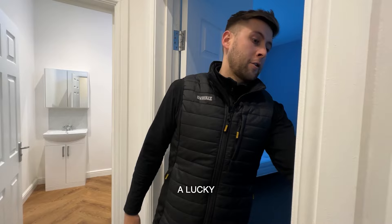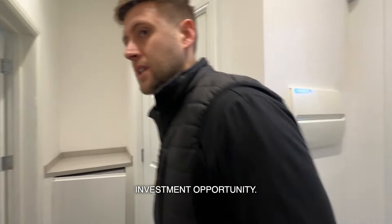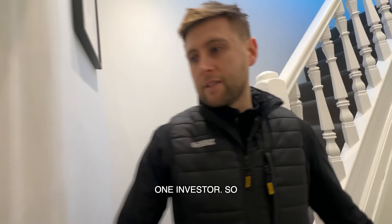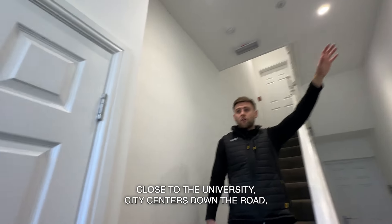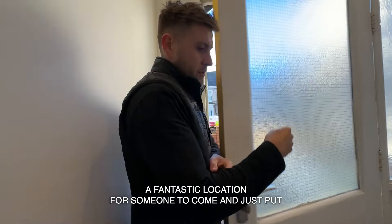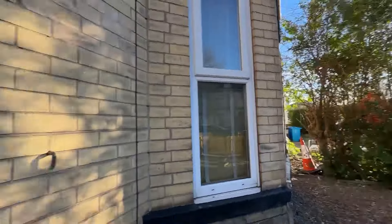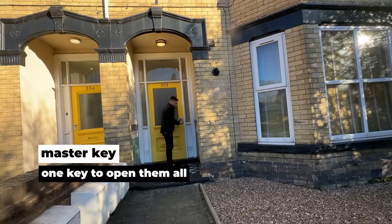There are nine flats in total in this big building, and a lucky investor might get their hands on a very good turnkey investment opportunity. This will be going underneath the James Property Club, sold to one investor. Nice little building, very close to the university — city centre is down the road, all your shops, bars and restaurants a little bit further up. Fantastic location.